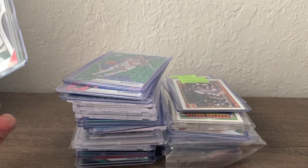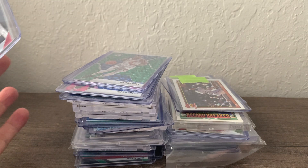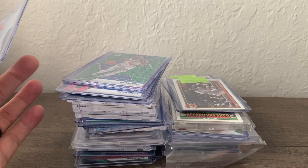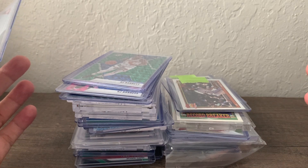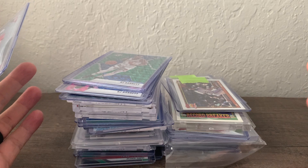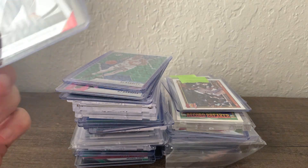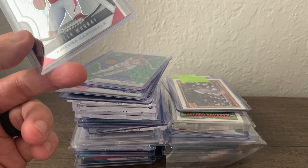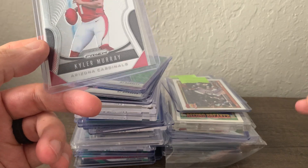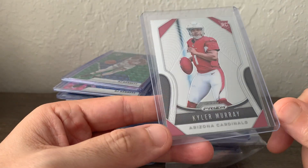I picked up two boxes of 2019 Prism football. I'm trying to branch out a little into basketball and football — they're markets that move a little faster than baseball. The way I equate it: basketball is like the club, volatile and exciting; football is the after party, it settles down a bit; but baseball is always home. On the business side I'm pushing more toward football and basketball, keeping baseball for my PC. Out of the one Prism box I opened — keeping one sealed — I did pull a Kyler Murray rookie. Not sure it'll gem but I'm going to have it PSA graded anyway.